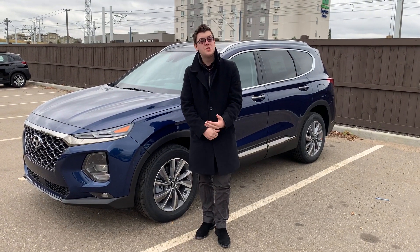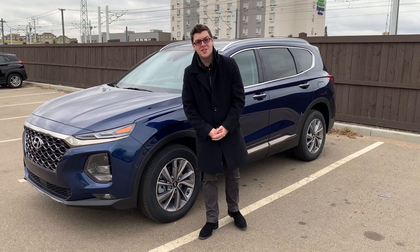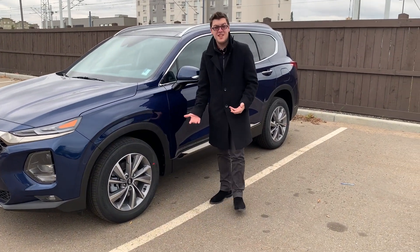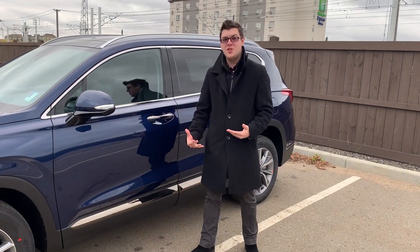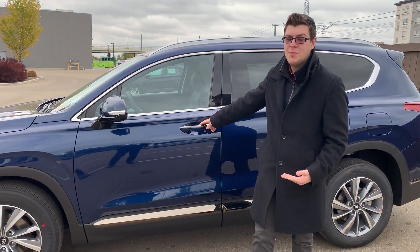Hey Randy, it's Mark with River City Hyundai. I just wanted to say thank you for your inquiry on this beautiful Santa Fe. Let me show you a little bit about what it's got. First thing, let me just say this video is not going to do it full justice — in order to truly appreciate the style, the comfort, and the quality of these vehicles, you've got to get in them and drive them.